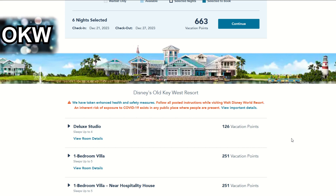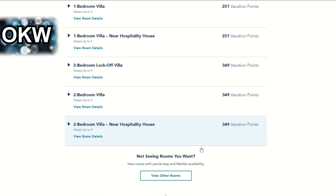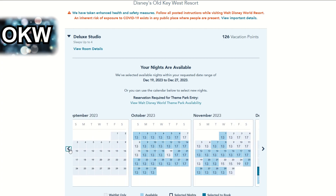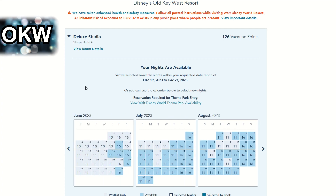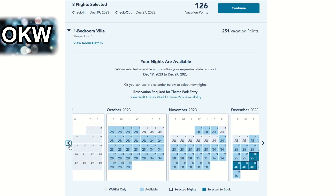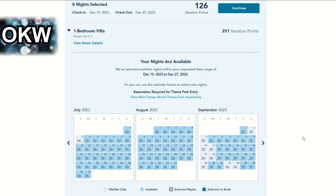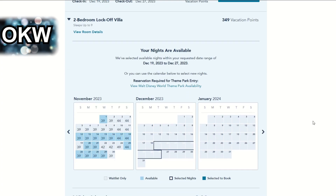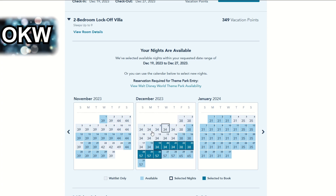Next we've got Old Key West, which also tends to have quite a lot of availability. Most rooms are available. The deluxe studio — the first half of December is pretty booked up, but the week before Christmas is pretty much available. The one bedroom looks pretty good for December, November, October, most of September, all of August. The one bedroom near the hospitality house is available for our requested dates but less available earlier in December. The two bedroom lock-off is available for our requested dates but again less available for early December. The dedicated two bedroom villa is pretty good — the first week of December is taken but the rest is fine.